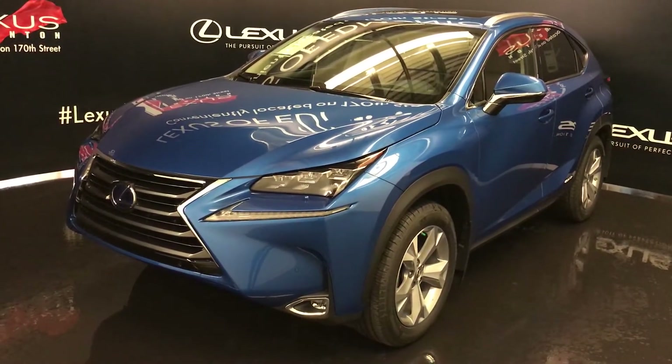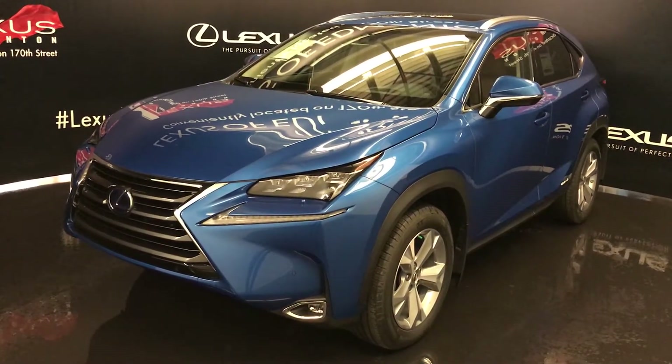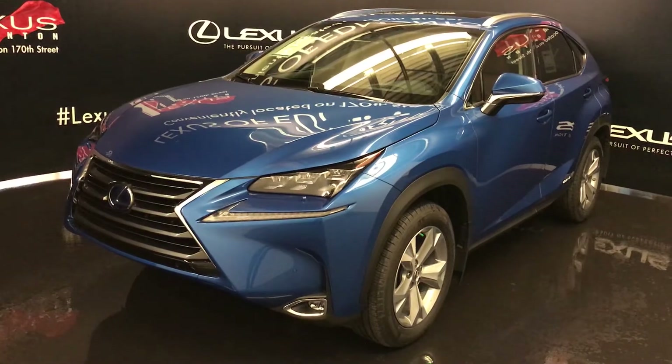Inside this one we have Saddle Tan and Black leather seating with interior wood trim. It's four-door, five-passenger, and this one is the executive package.